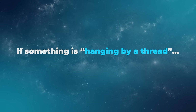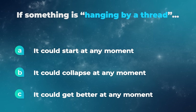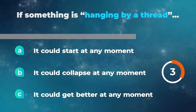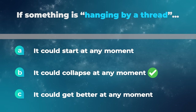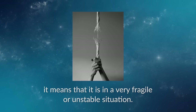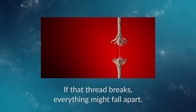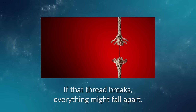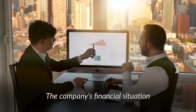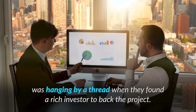If something is hanging by a thread, it could start at any moment, it could collapse at any moment, or it could get better at any moment? When we say something is hanging by a thread, it means that it's in a very fragile or unstable situation. If that thread breaks, everything might fall apart — in other words, failure could happen at any moment. For example, the company's financial situation was hanging by a thread when they found a rich investor to back the project.